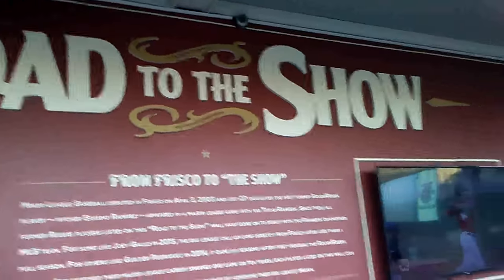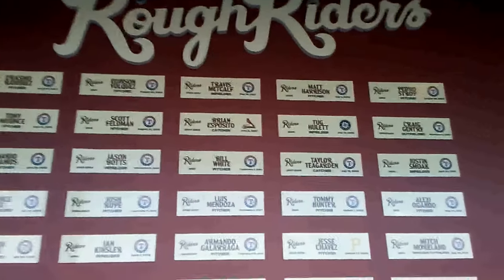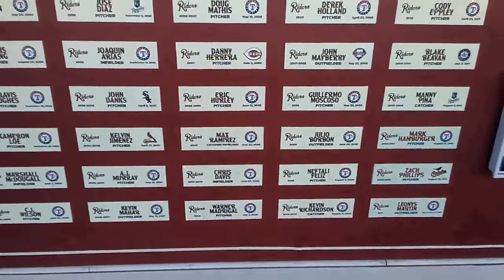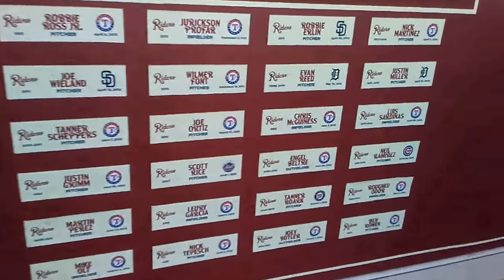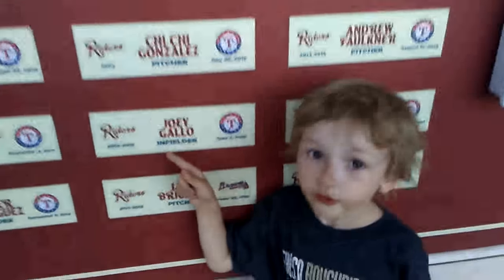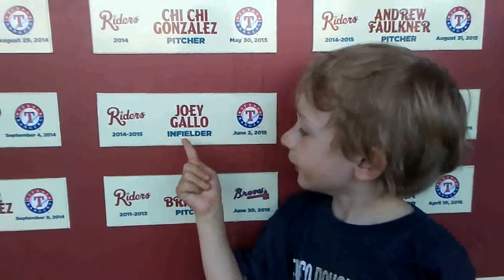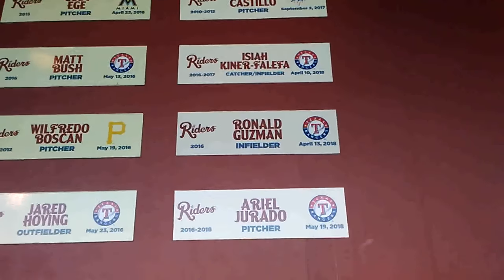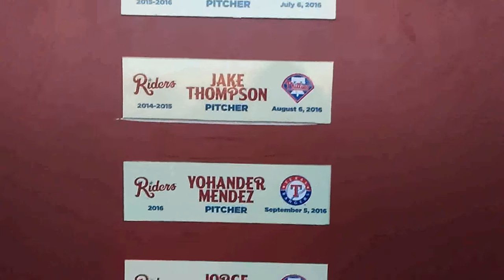Here's our Road to the Show — this is where they have all of the players that have played here and are now in the majors. Let's get some of them. That is Joey Gallo — good job. And here are the newest ones from this year. You can see the teams that they came up through, so you'll see some Philly fans represented.